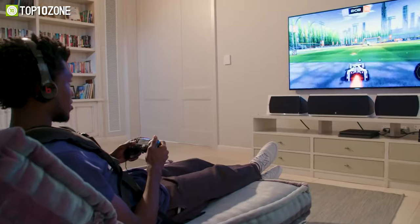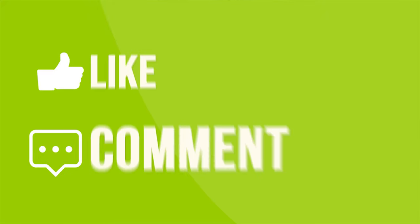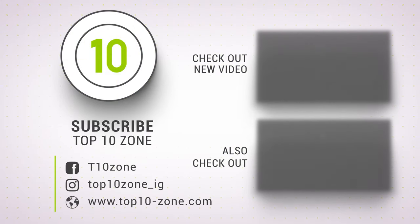So that was our list of the top 10 best gaming peripherals every gamer will love. Thanks for watching our video. Like, comment, and share with your friends if you found this video helpful. Subscribe to our channel if you want more videos like this on your feed.